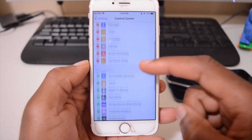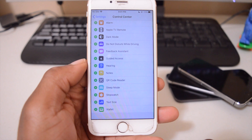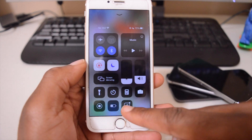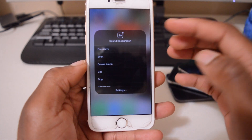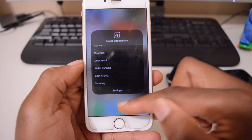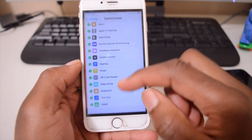In the Control Center there are new widgets, and one worth highlighting is Sound Recognition. If you add this widget and tap it, it recognizes unique sounds like a fire alarm, siren, smoke detector, or even a baby crying. You receive special alerts on your iPhone or Apple Watch when those sounds are detected.